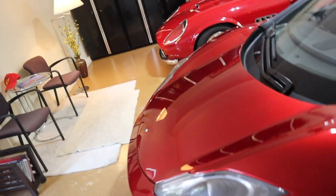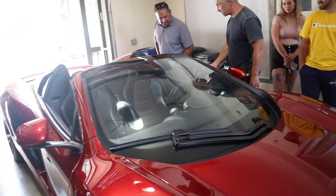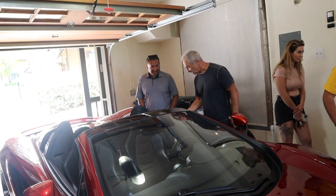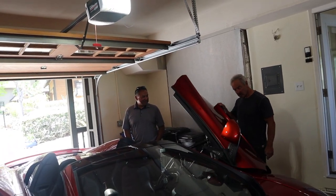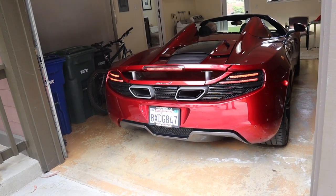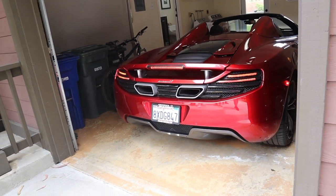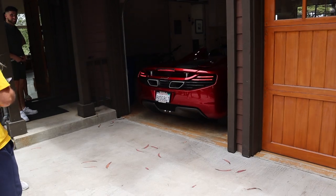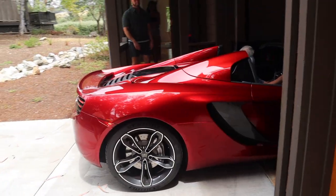Glass door into the garage — Volcano Red 12C. Here we go, and then there's a 250. This was the best part. This is a car car. This is very cool. Now this one has a sport exhaust so it's a little louder than Chris's.